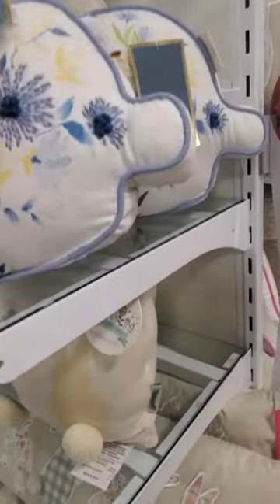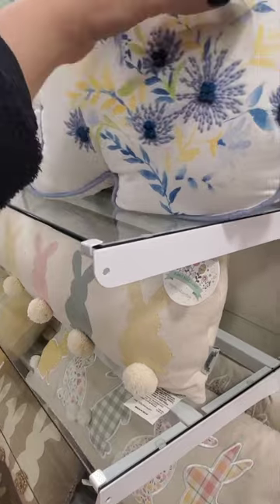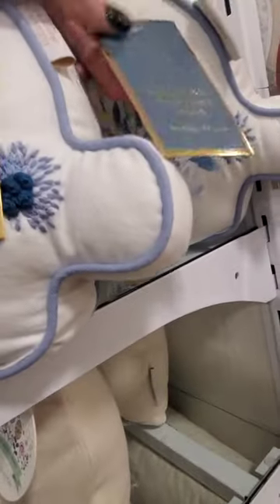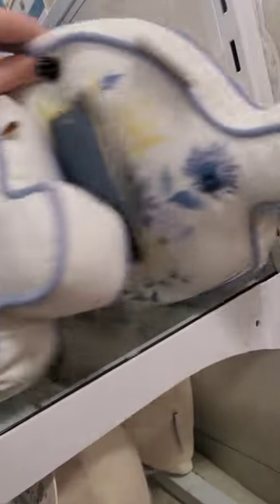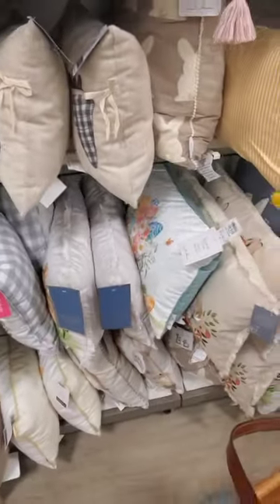And these are also nice. I like these. If I didn't have some of the bunny stuff going on, I'd consider getting this. I don't see a price on it. And all of these look like Easter pillows.